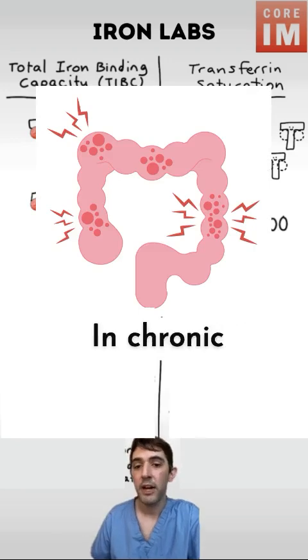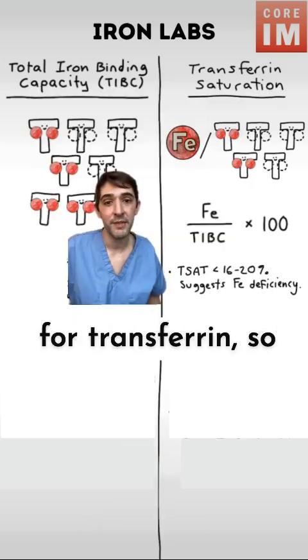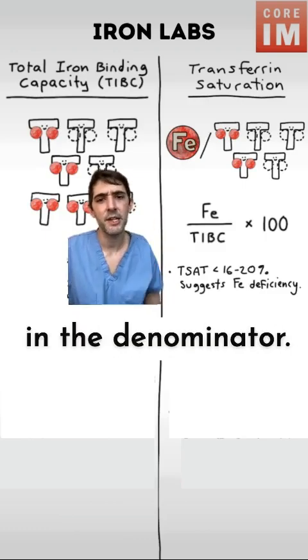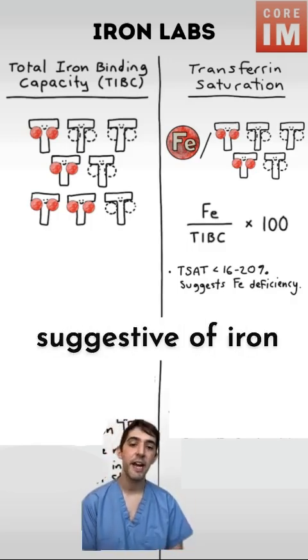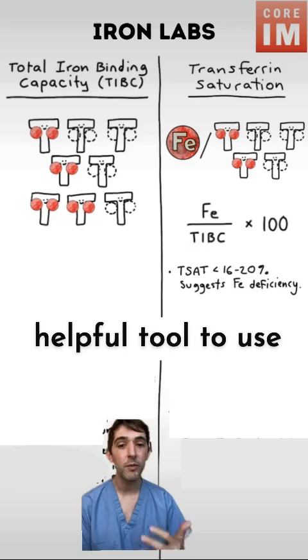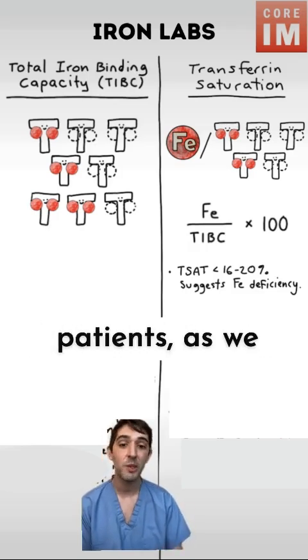Think about it. In chronic inflammation, your transferrin production goes down. TIBC is a surrogate for transferrin, so that means your TIBC goes down, which means your T-Sat should go up since it's in the denominator. However, if your T-Sat is low despite this, that could be particularly suggestive of iron deficiency in these patients with chronic inflammation, which makes it a really helpful tool to use alongside your ferritin, particularly in these patients.